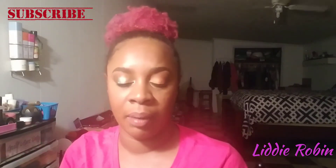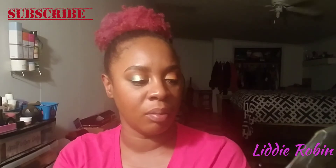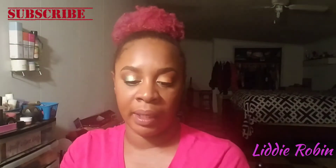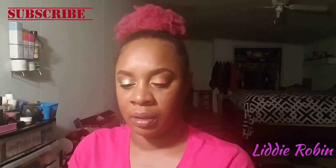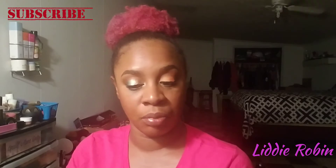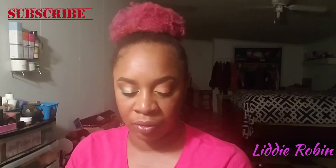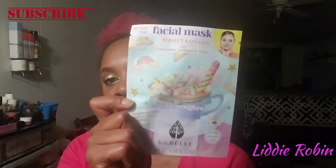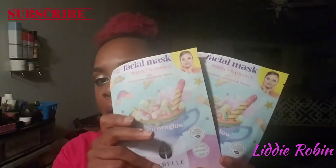Inside the glam bag, there were facial masks. This is the hashtag Unicorn Glow and it's by BioBelle. The first one is Perfect Radiance with chocolate, mulberry, and honey. It's paraben-free, gluten-free, and no GMOs. It's cruelty-free, anti-pollution, and vegan. We received two of the same masks.